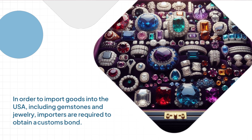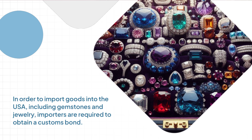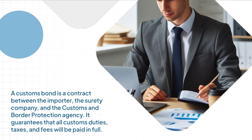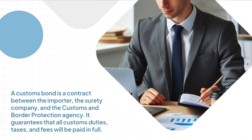In order to import goods into the USA, including gemstones and jewelry, importers are required to obtain a customs bond. A customs bond is a contract between the importer, the surety company, and the Customs and Border Protection Agency. It guarantees that all customs duties, taxes, and fees will be paid in full.